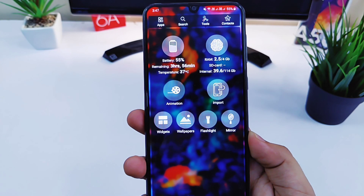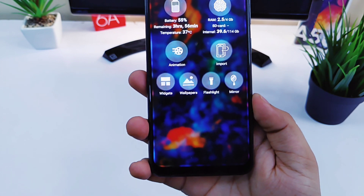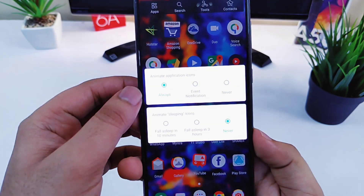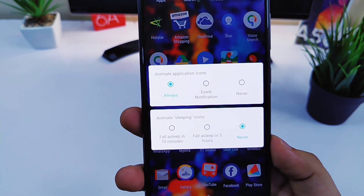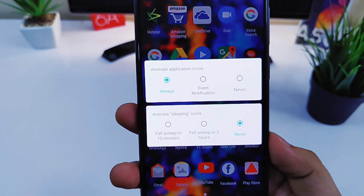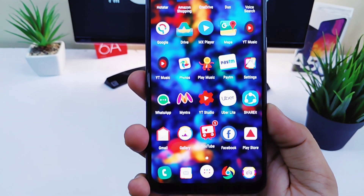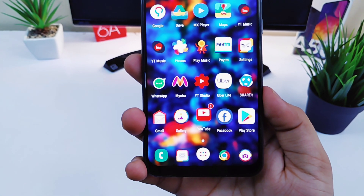Other than that, you can have different widgets and you can change the wallpaper as well. One more thing about this launcher is that you can add different animations for your notifications as well. All in all it's a very unique launcher, and the animation effect which you will get by using this launcher is super cool. So definitely give it a try — links will be in the description.